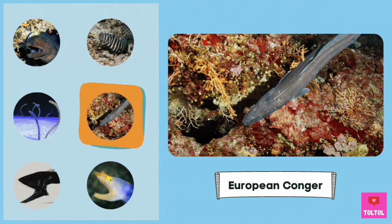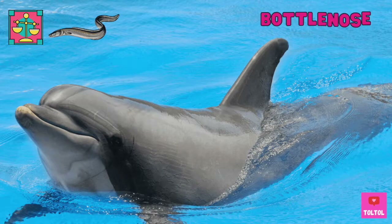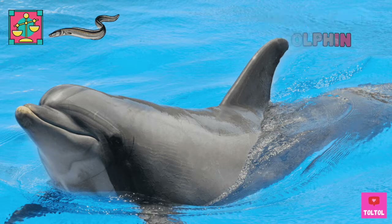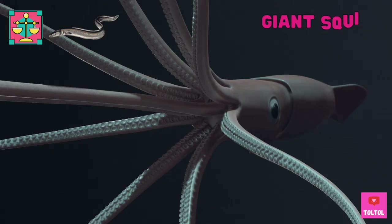This is the European Conger, also called the Conger Conger. It's the heaviest eel in the world! The heaviest one ever found weighed 158 kilograms! What other animals weigh about the same as the European Conger? The Bottlenose Dolphin, Bull Shark, and Giant Squid.